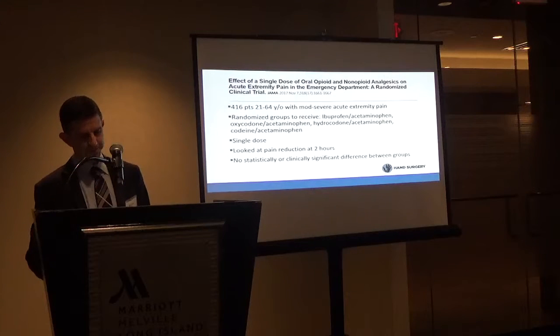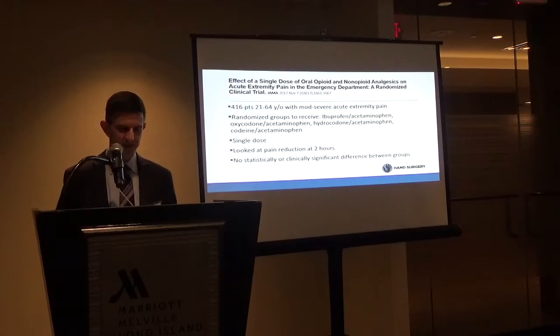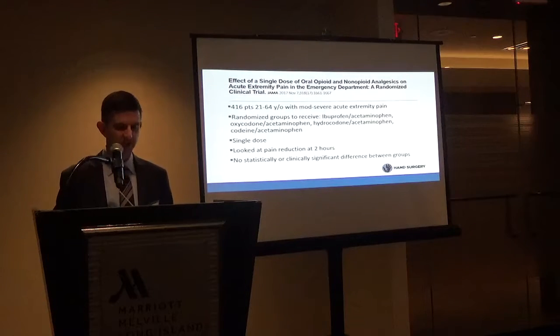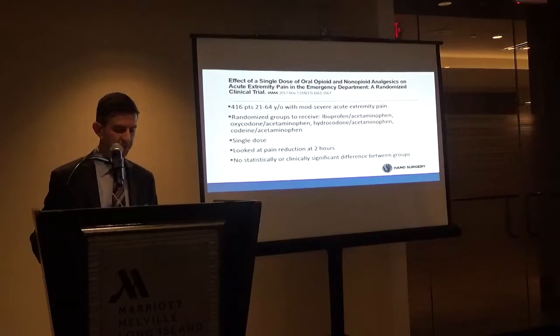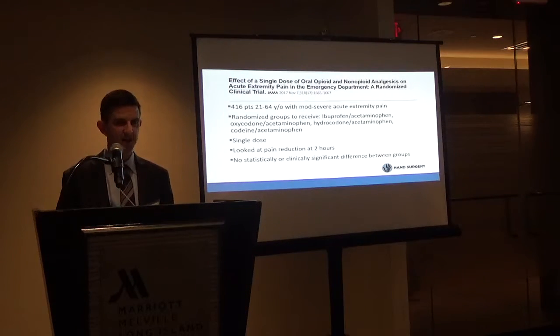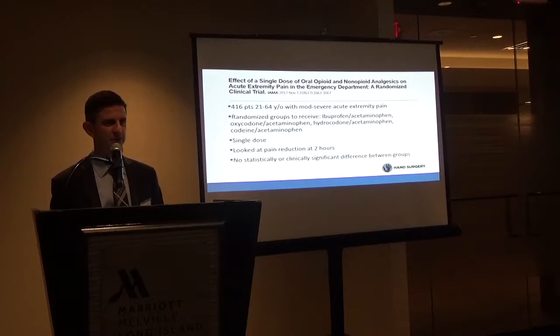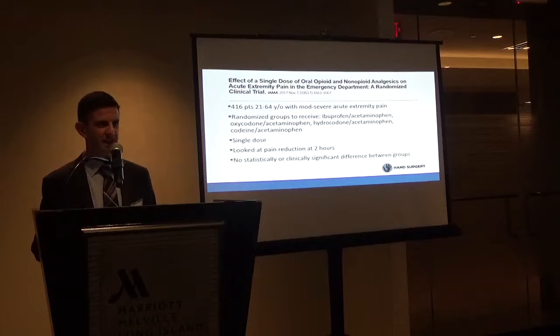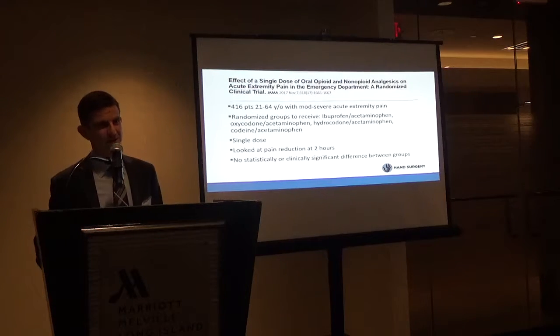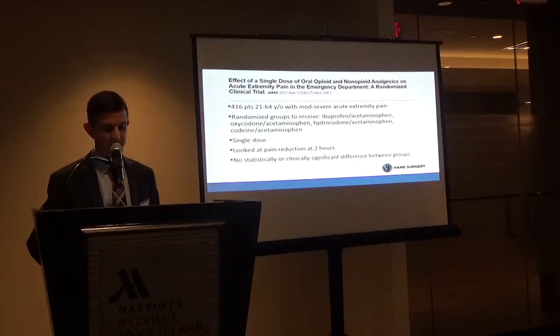An interesting study looked at patients in an emergency room with moderate and severe acute upper extremity pain — more than 400 patients randomized to receive either ibuprofen and acetaminophen, Percocet, Vicodin, or Tylenol-3. They gave a single dose and looked at pain reduction at two hours. There was no statistically significant difference between the groups. The takeaway: ibuprofen and Tylenol do just as well as opioids for most acute pain scenarios.